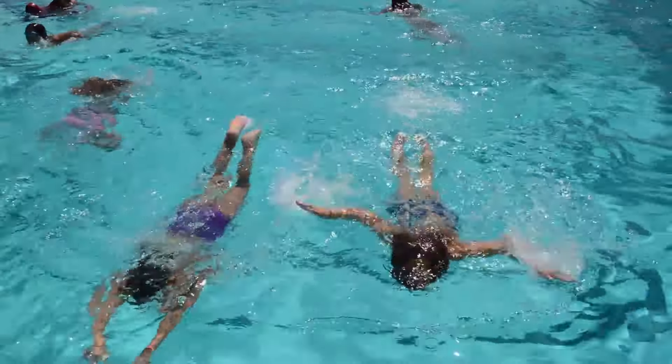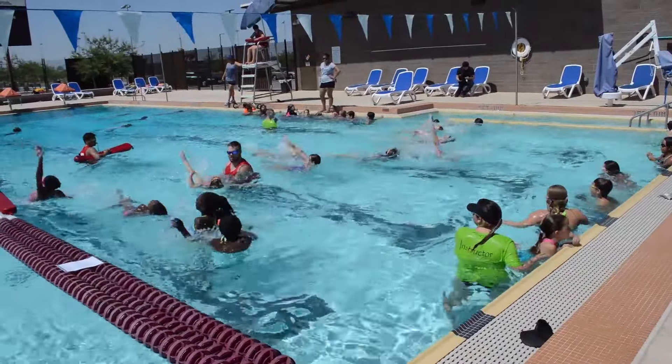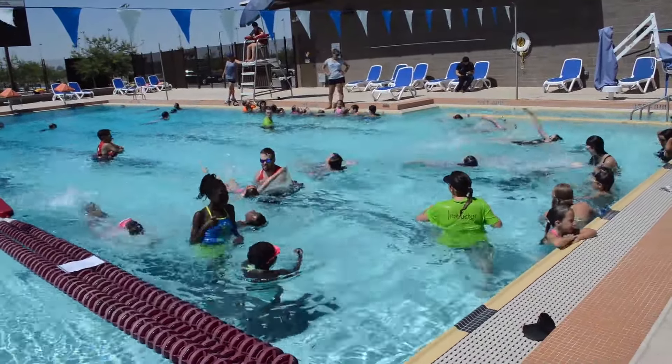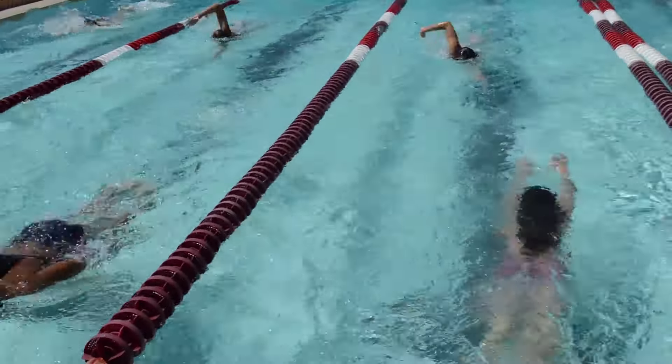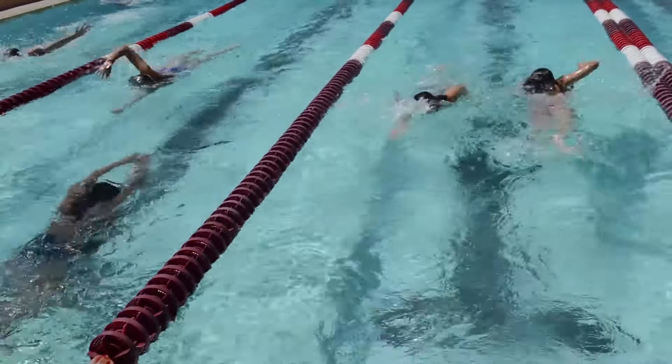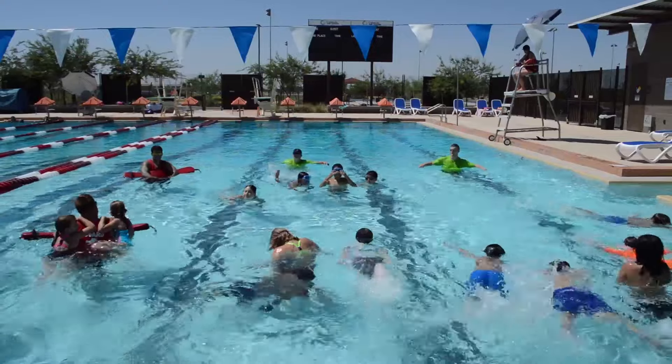There you go, so you can go on the surface. We're working with the techniques of body roll position, so you get a great...